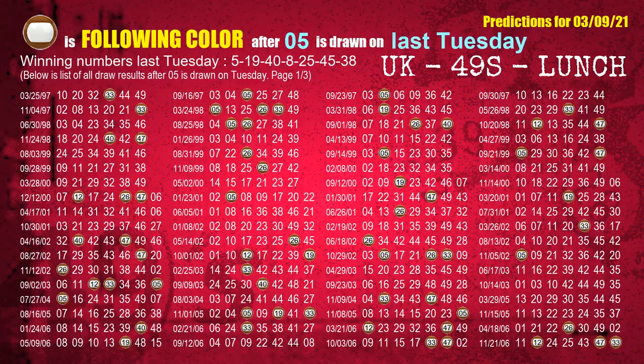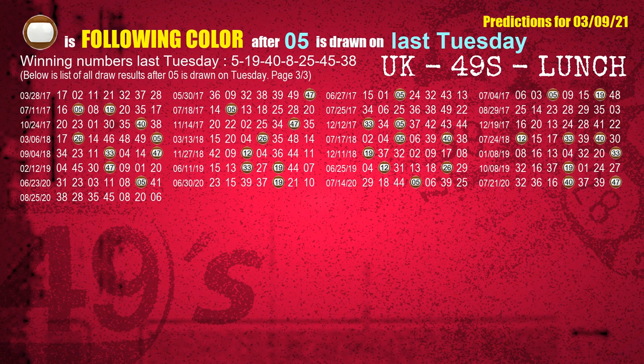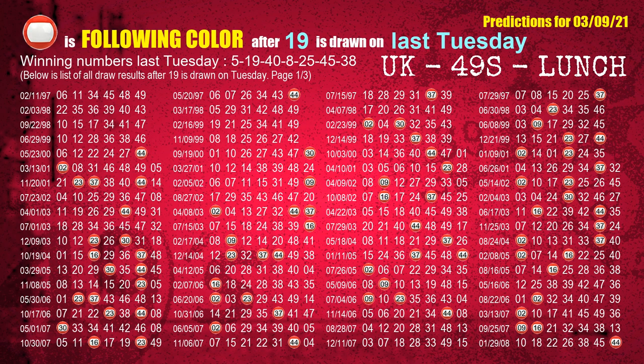Just like next-week following ones, we can find out next-week following ball colors through the result of the same day last week. The first winning number last Tuesday is 05. The most frequently following color is brown, when 05 is the winning number on last Tuesday. The second winning number last Tuesday is 19. The most frequently following color is red, when 19 is the winning number on last Tuesday.